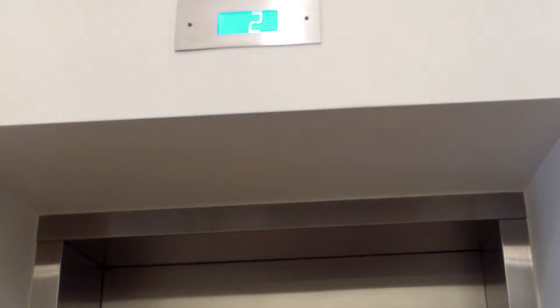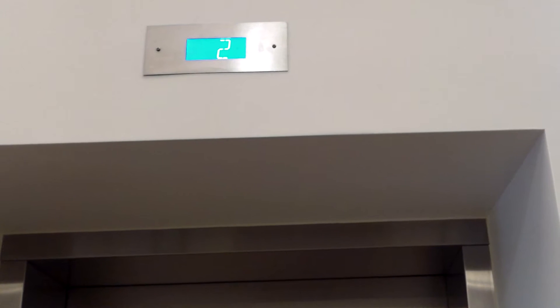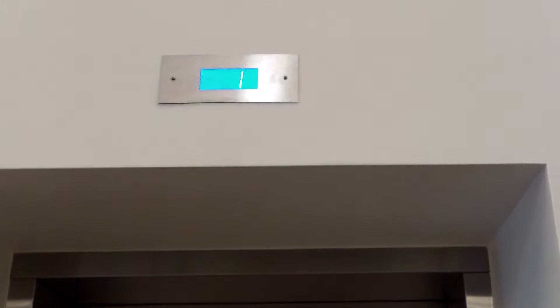All right, so here is the elevator at the Lloyd Flanders building in Menomonee, Michigan. This video is for Julian and Jim Lee — I know you love Otis Series Sevens.